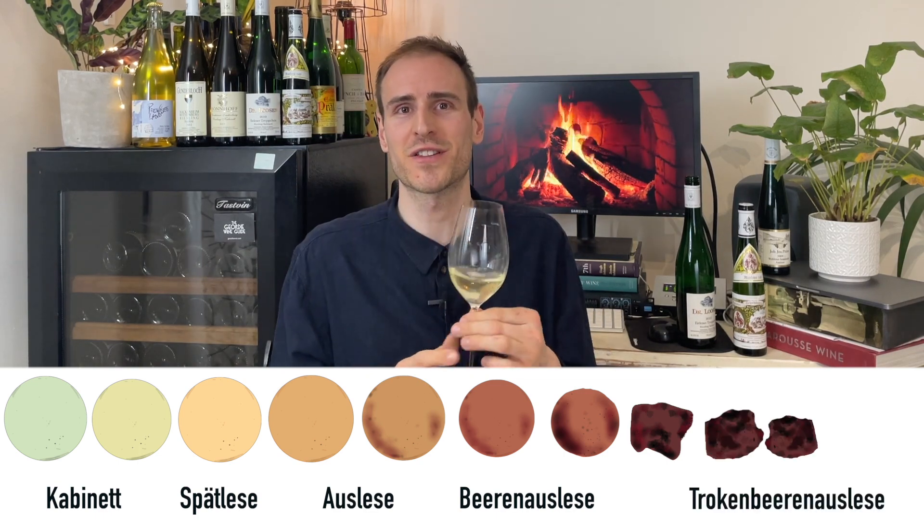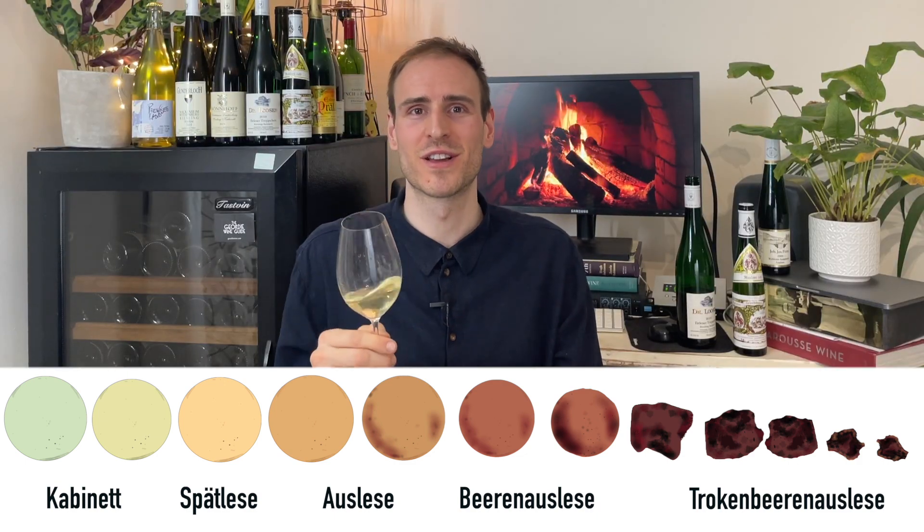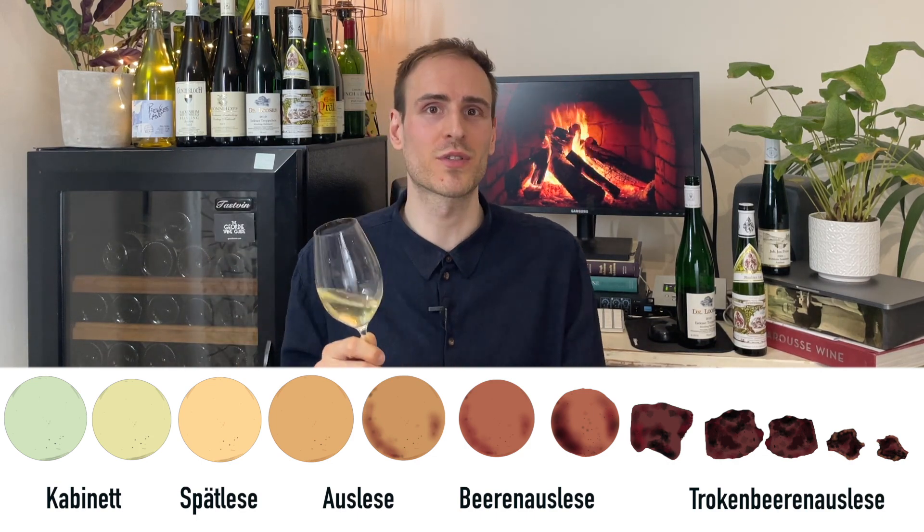Top level — TBAs. Trockenbeerenauslese. They don't even make them in every year because you've got to have very specific conditions. The grapes have got to be properly shriveled — they actually look like they should be thrown in a bin, but really they're just concentrated, with lots of dense sugary syrup inside. These are some of the hardest to find and most expensive Rieslings, with so much tropical fruit, layers of flavors, and all the honeyed stuff. And the acidity on these wines will actually balance all of that sugar, so even though they're incredibly sweet, they drink well and they drink easy.